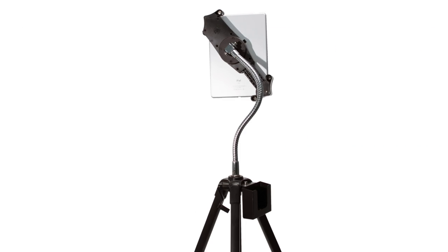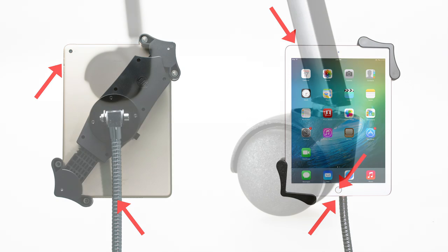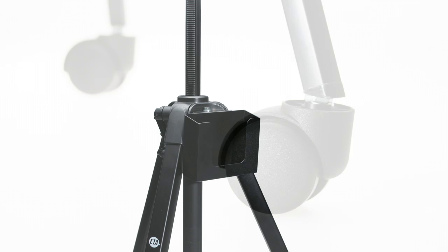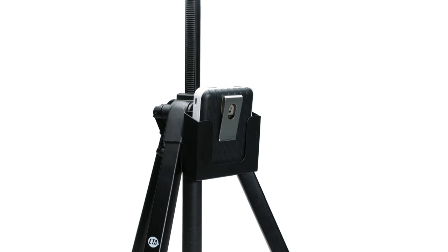The clever open design gives you full access to your tablet's ports, buttons, and jacks. The stand is equipped with easy rolling swivel casters plus a multi-purpose storage cradle, perfect for an external battery pack or stack of business cards.